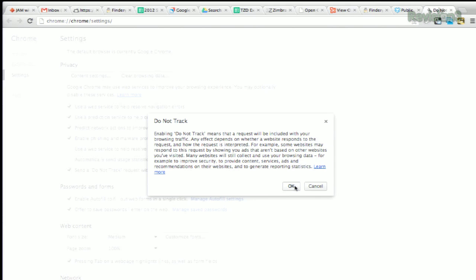For example, some websites may respond to this request by showing you ads that aren't based on other websites you've visited. Many websites will still collect and use your browsing data, for example, to improve security, to provide content, services, ads, and recommendations on their websites, and to generate reporting statistics.